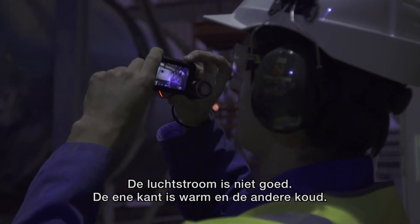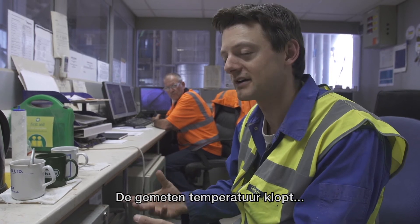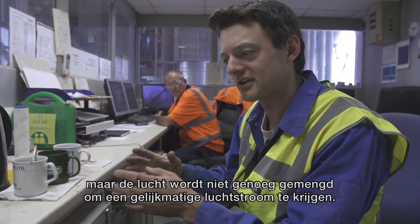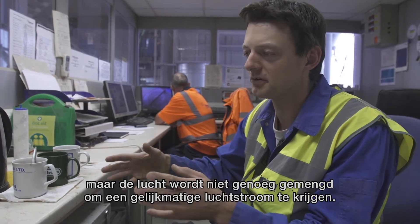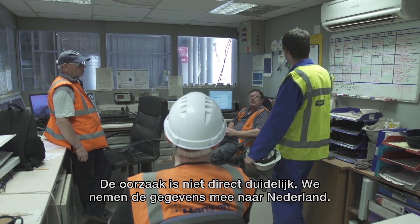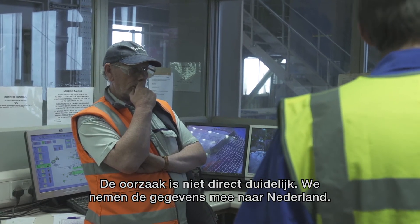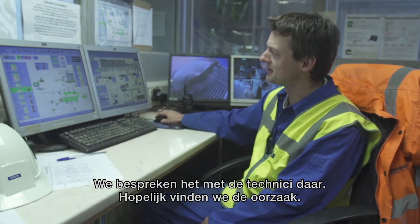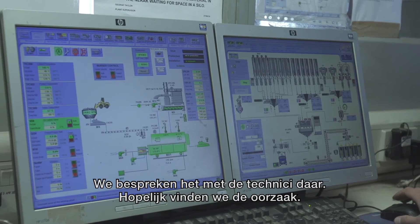For some reason the airflow isn't right inside the dryer, so one side is hot and one side is cold. The probes are measuring the correct temperatures, but the process is not mixing the air well enough to create an even flow over the whole dryer. At the moment there's no obvious reason for it, but we'll take the photos and notes back to Holland and discuss it with the engineers there to see if somebody can come up with the reason why there's a hot side and a cold side.